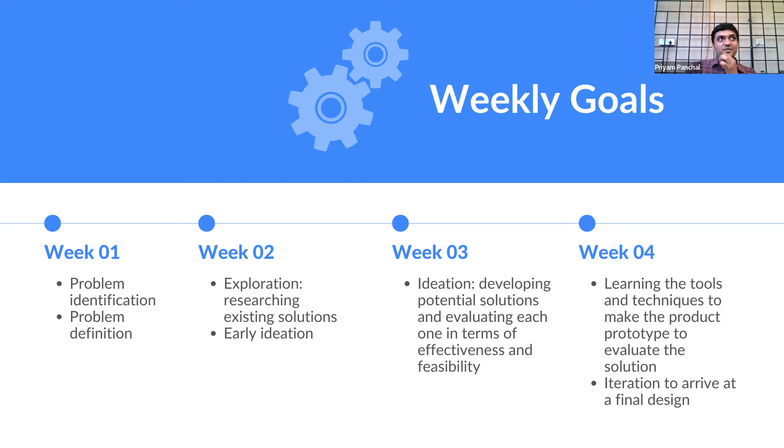Week 2 is exploration. This is a little revelation I had while solving one of these problems: your problems may not be as unique as you think. Chances are, if you have a problem, someone else out there has already solved it. So here you explore and research existing solutions — that's step one of any design sprint. Early ideation means: what are the first three things that come to your head when you hear your problem statement? That is the goal for Week 2.